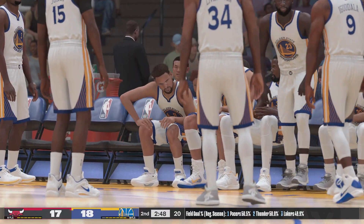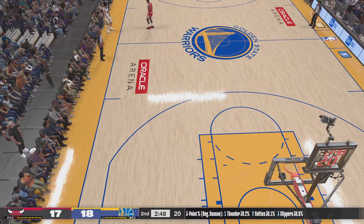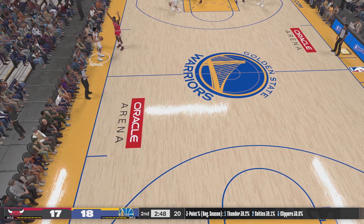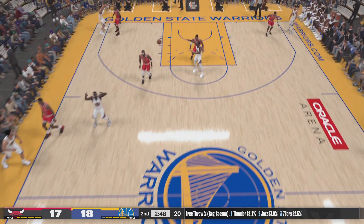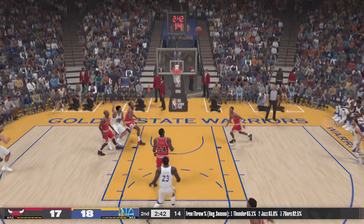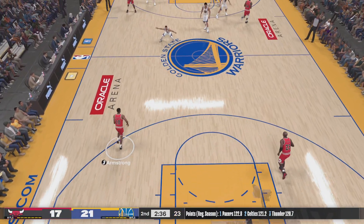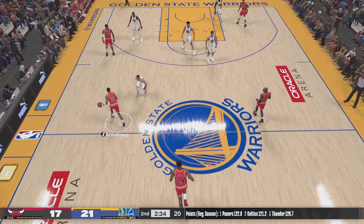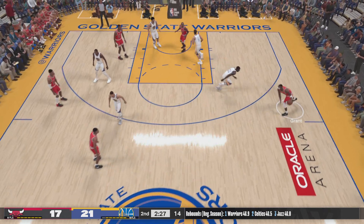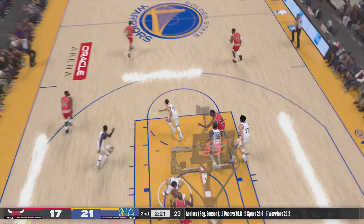Different look here for the Warriors — Pachulia checked in for McGee, Green comes in for Kevon Looney, Klay Thompson checked in for Andre Iguodala, and Curry subbed in for Shaun Livingston. Durant kicks to Curry — for three, Durant's good, and Curry gets the assist. Durant's got five points so far. Durant's reputation at the arc is solid, and good reason for that — he's a consistent sniper. Down low, here's Jordan — the shot that time, not on target. Good D by Thompson.